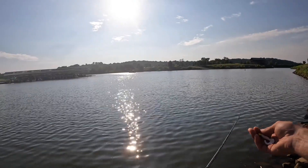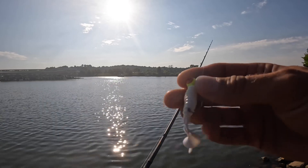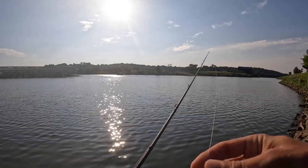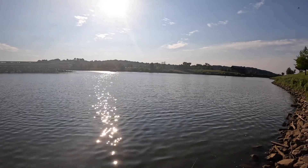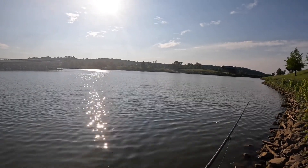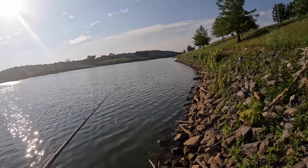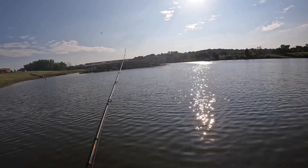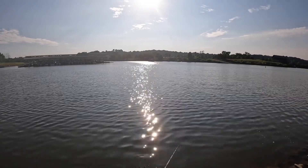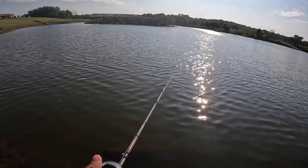So we're going to be starting out with a curly tail grub — this is a three-inch YUM grub, just your standard white with a quarter-ounce jig head. I'm using that on a medium rod, fast action. I'm thinking this is going to be the bait to probably catch a variety of species willing to bite today. I also have some crankbaits on my other rod, and I might throw some paddle tails. I've got a variety of stuff today, so let's get some fish on — skirt this bank with this grub.